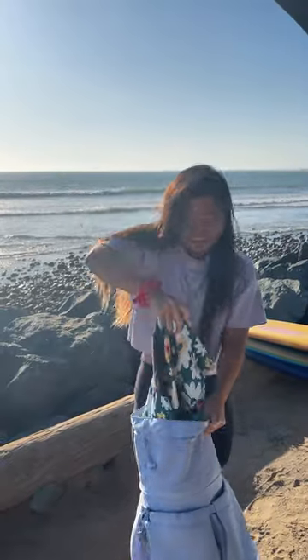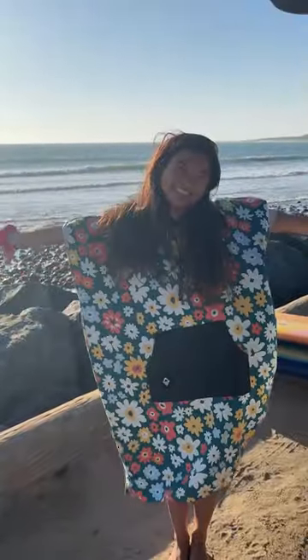It folds up crazy small, like it fits in my beach bag — absolutely no reason not to bring one. And I also use it as a cover for my leather seat, so no wax from a surfboard gets on my seat.